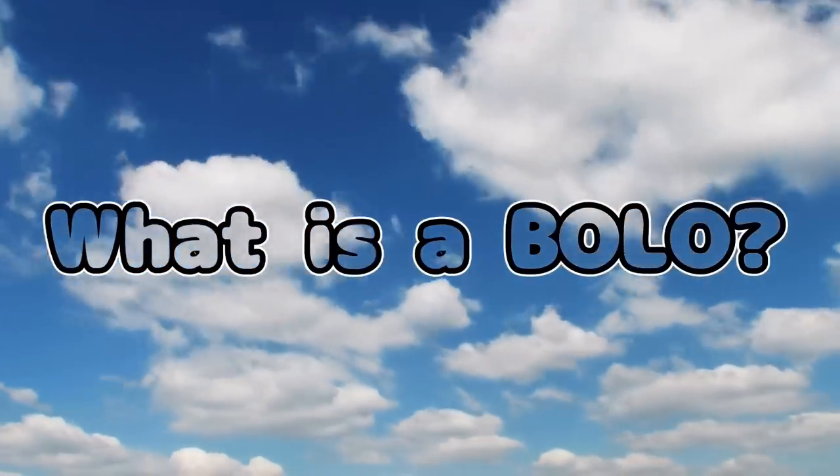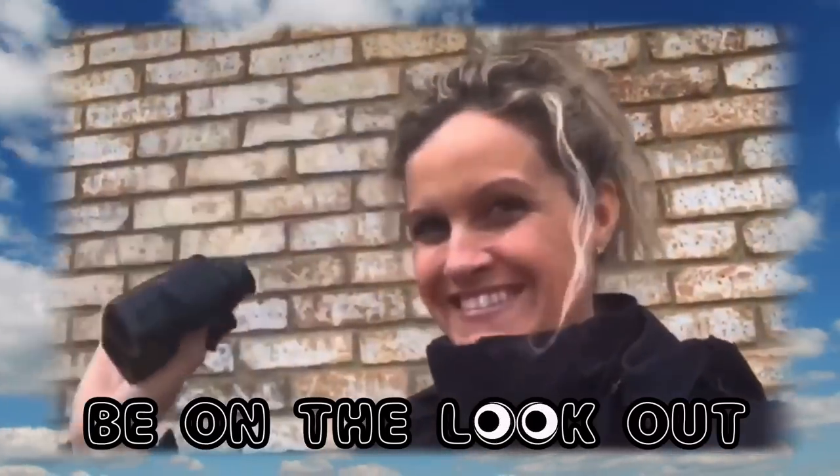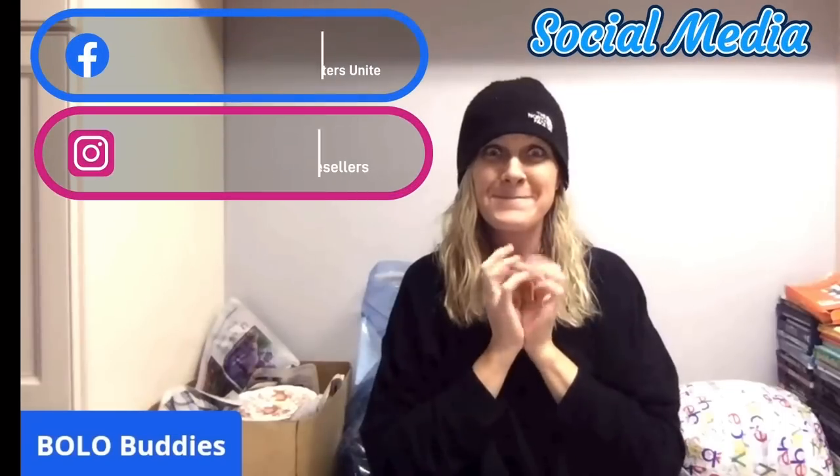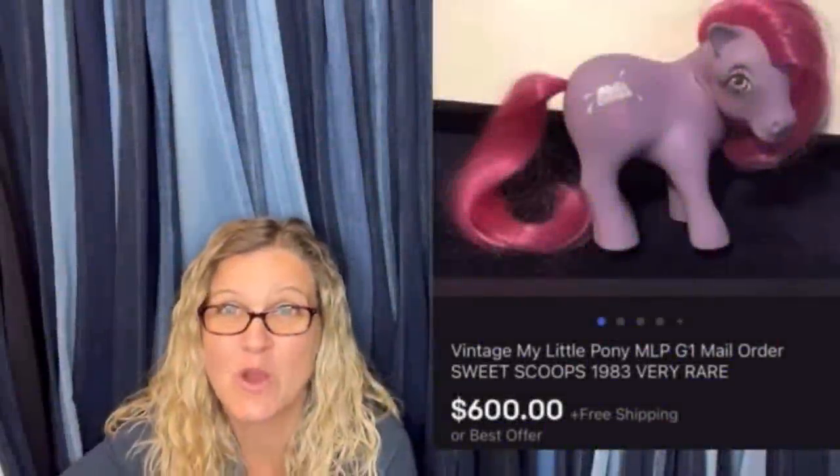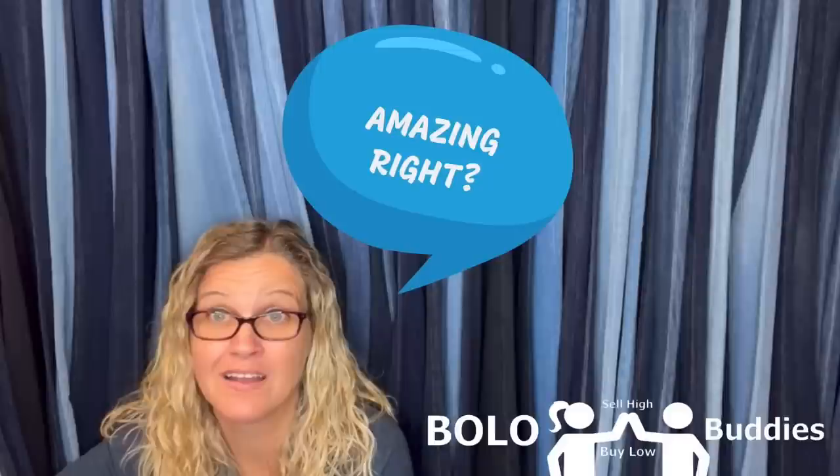Hey, Bella Buddies, thanks for watching. Pony time reseller — $600 for a My Little Pony. Amazing, right? All right, let's get started.